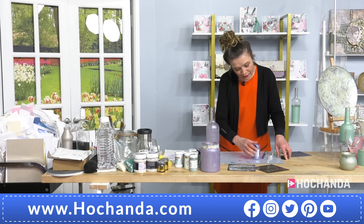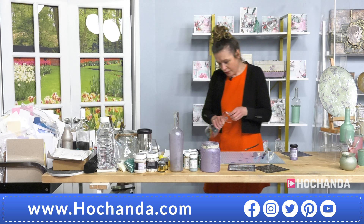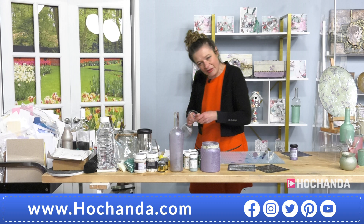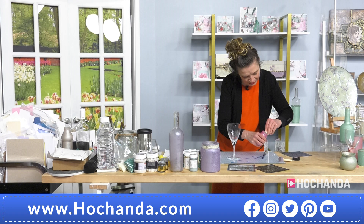If there are any patchy bits, don't worry - wait for it to dry and then go back in. Don't try to fix it while it's wet. If you're working on glasses, it won't go through the dishwasher, so these are more suited to giving as gifts or decorative use. Make sure you wash your sponges out because this sets permanently.